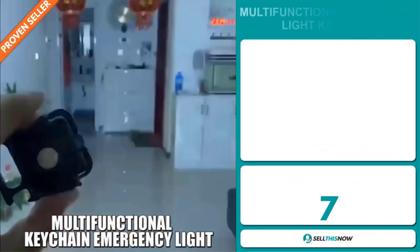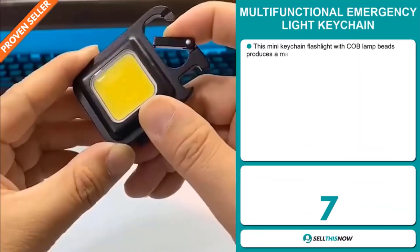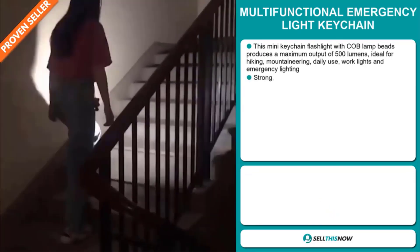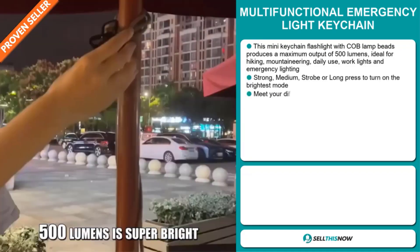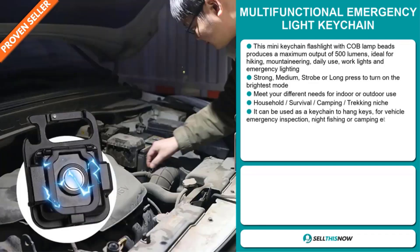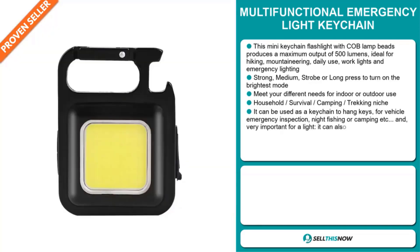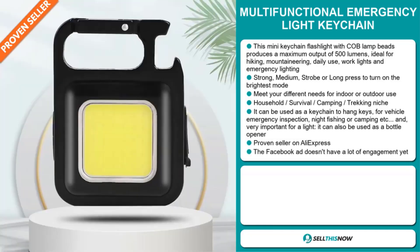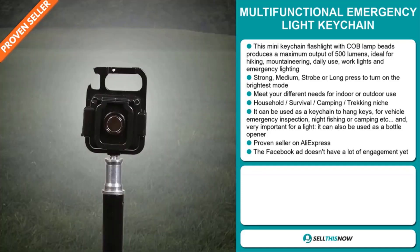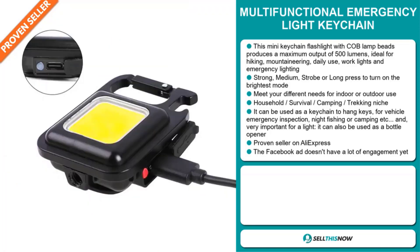Our next product is the Multifunctional Emergency Light Keychain. This mini keychain flashlight with COB lamp beads produces a maximum output of 500 lumens, ideal for hiking, mountaineering, daily use, work lights, and emergency lighting. It has a strong medium strobe or long press to turn on the brightest mode, and it meets your different needs for indoor or outdoor use. It falls under the household survival, camping, trekking niche market, and can be used as a keychain to hang keys for vehicle emergency inspection, night fishing, or camping. It can also be used as a bottle opener. It's a proven seller on AliExpress with many orders.